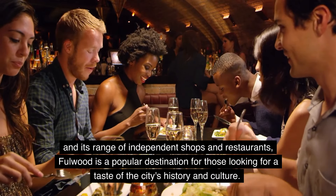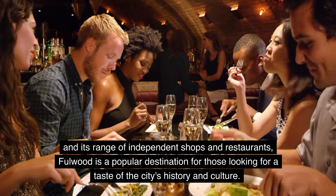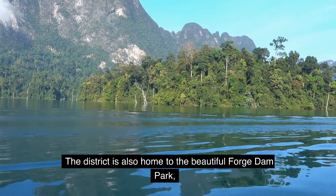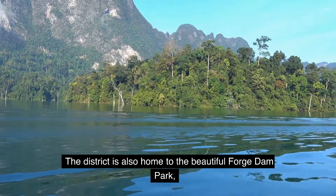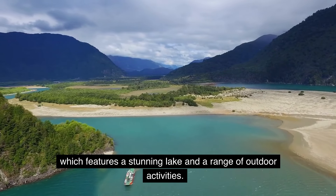Fullwood is a popular destination for those looking for a taste of the city's history and culture. The district is also home to the beautiful Forge Dam Park, which features a stunning lake and a range of outdoor activities.